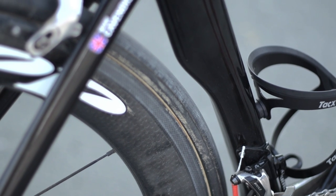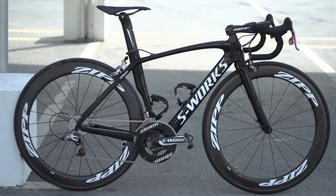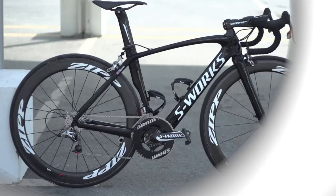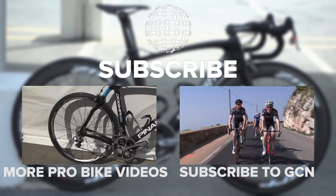Looking like it's built by the Americans during the Cold War, this beautiful, almost minimalist looking bike is finished off by Tacx carbon bottle cages and Look Keo Blade pedals. For more bikes like this, make sure you subscribe to GCN.